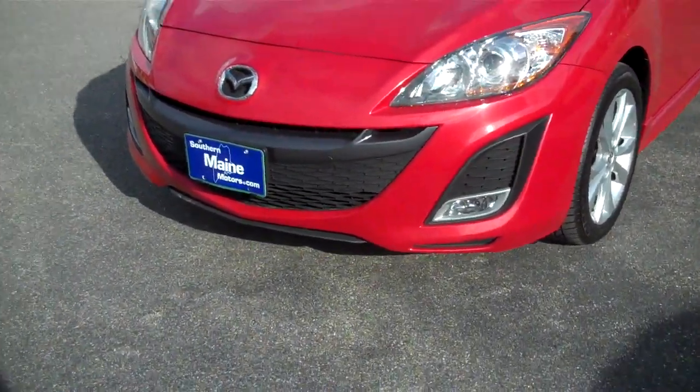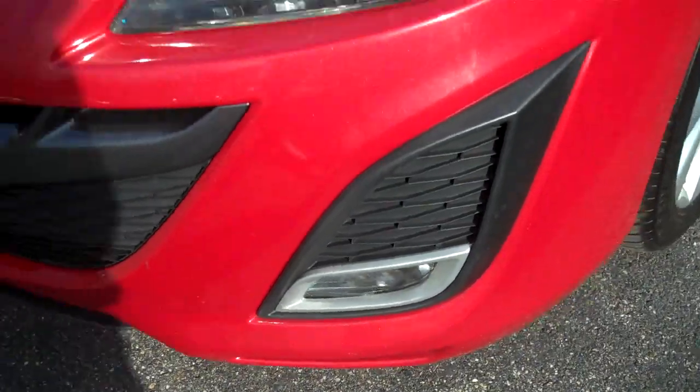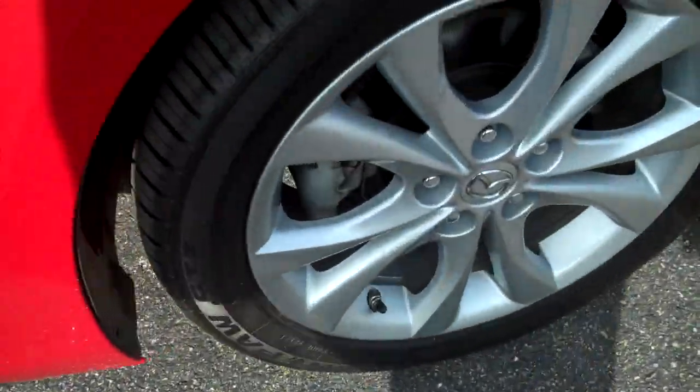Let me tell you a little bit more about it. Here at the front, we've got fog lamps down low on the front bumper. Nice alloy wheels, Uniroyal tires like new. Metallic red is the color.